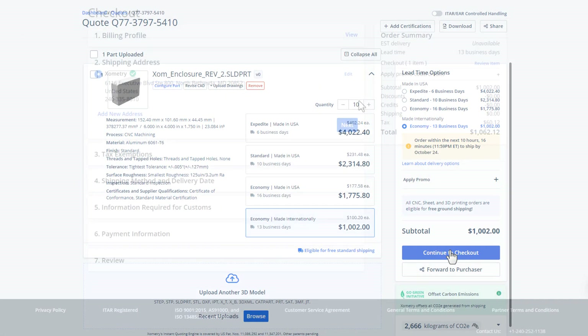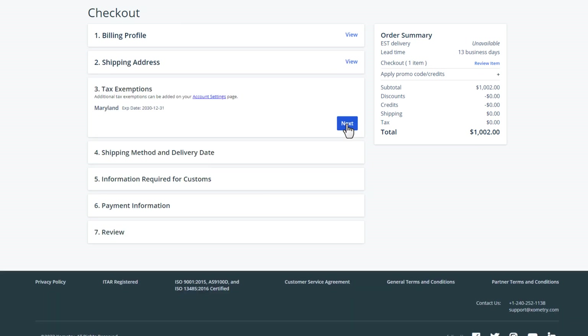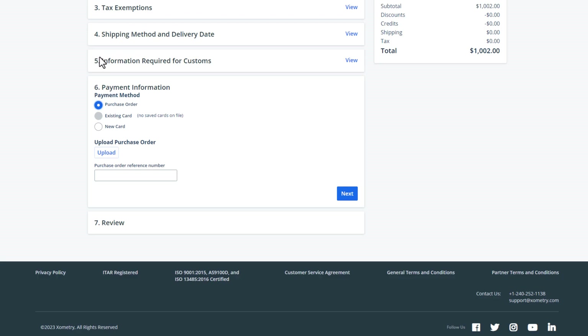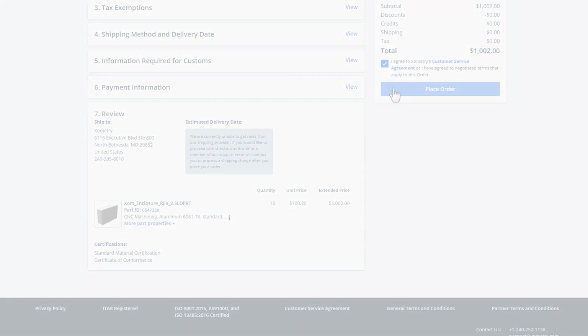When you are finished, check out and buy your parts online. Company-wide billing profiles make managing details such as billing addresses and tax exemptions a breeze. You can pay by credit card or set up payment terms for your company if they are not already established.